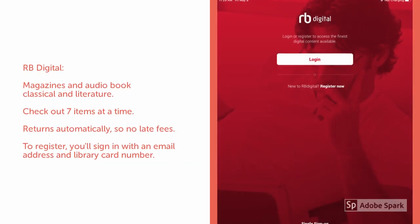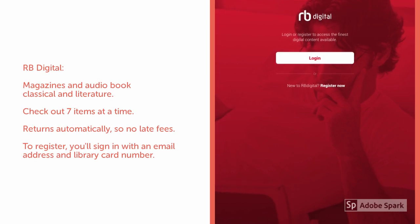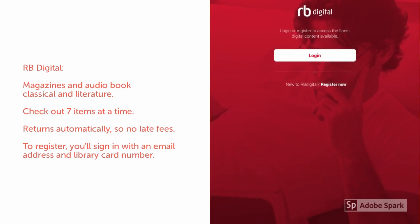RV Digital has magazines and audiobooks. They also have ebooks of classical literature. You can check out 7 items at a time, and they also return automatically. To register, you'll sign in with an email and a password, and you'll need your library card number.